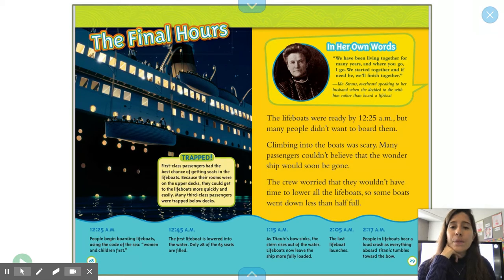The Final Hours. The lifeboats were ready by 12:25 a.m., but many people didn't want to board them. Climbing onto the boats was scary. Many passengers couldn't believe that their ship would soon be gone. The crew worried they wouldn't have time to lower all the lifeboats, so some boats went down less than half full. In her own words — Ida Straus, overheard speaking to her husband when she decided to die with him rather than board a lifeboat: 'We have been living together for many years, and where you go, I go. We started together, and if need be, we'll finish together.'